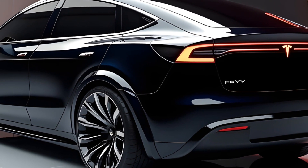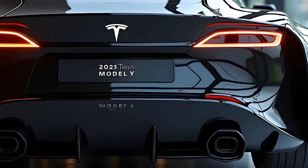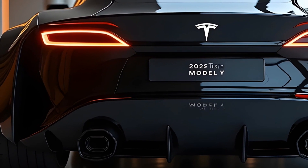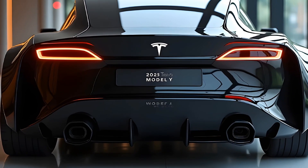That's it for today's deep dive into the new 2025 Tesla Model Y. If you enjoyed this video, don't forget to like, comment, and subscribe to Autodive for more in-depth looks at the latest and greatest in the automotive world. Thanks for watching, and we'll see you in the next video.